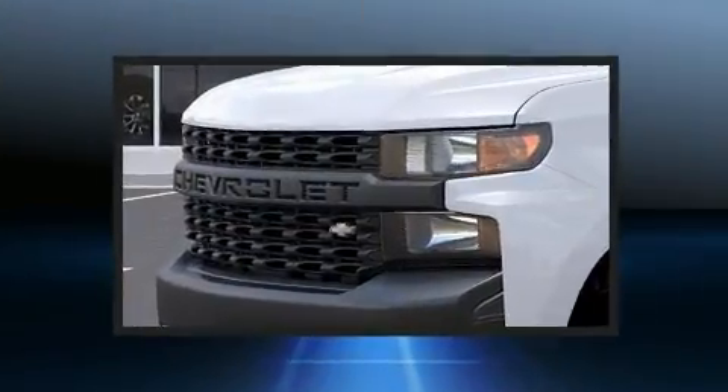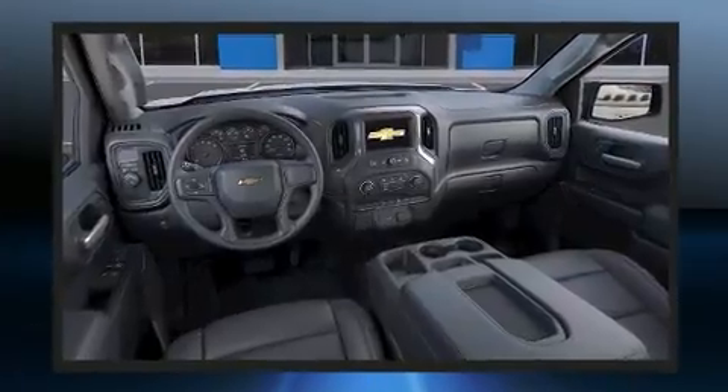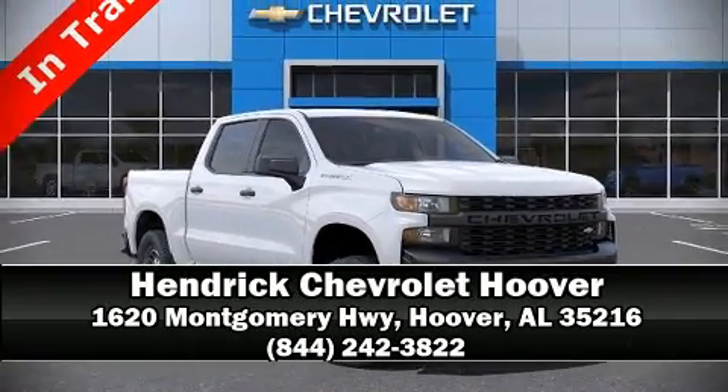Electronic stability control ensures solid grip atop the road surface, no matter how challenging the driving conditions. Our sales reps are knowledgeable and professional — stop in and take a test drive.